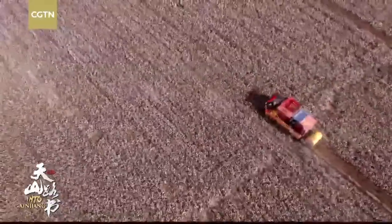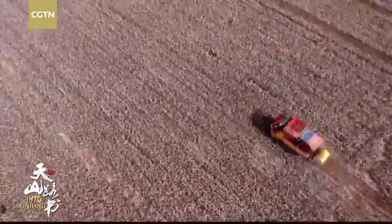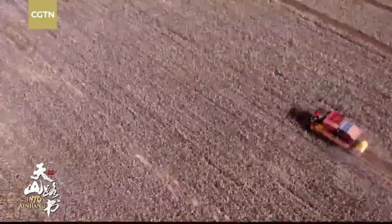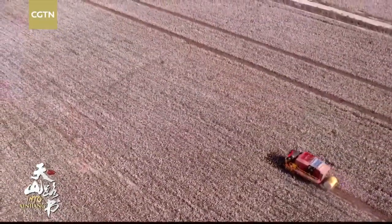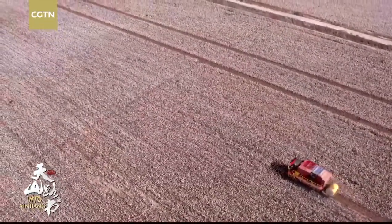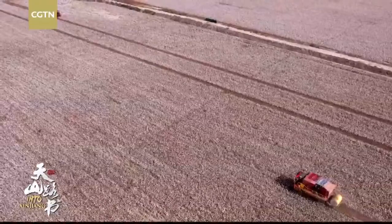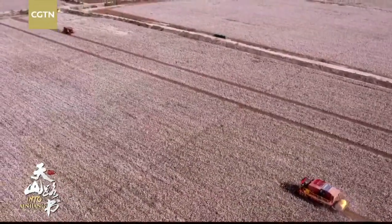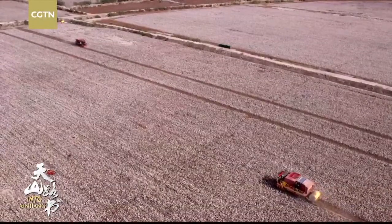This is Aksu County in Xinjiang Uyghur Autonomous Region, located at the center of Xinjiang, the city seat of Aksu Prefecture, lying at the northern edge of the Tarim Basin. Aksu County has a warm temperature, continental climate, rich in water, soil, sunlight, heat, and wind resources. It's very drought-prone with little rain, long hours of sunshine, sufficient heat, and a quite large temperature difference between day and night.